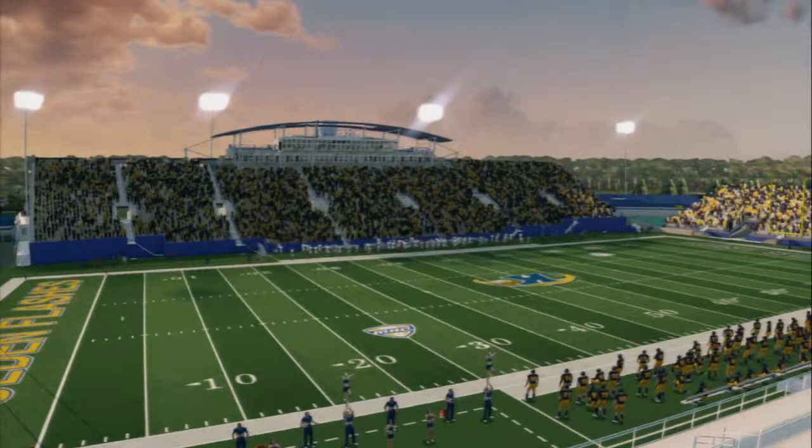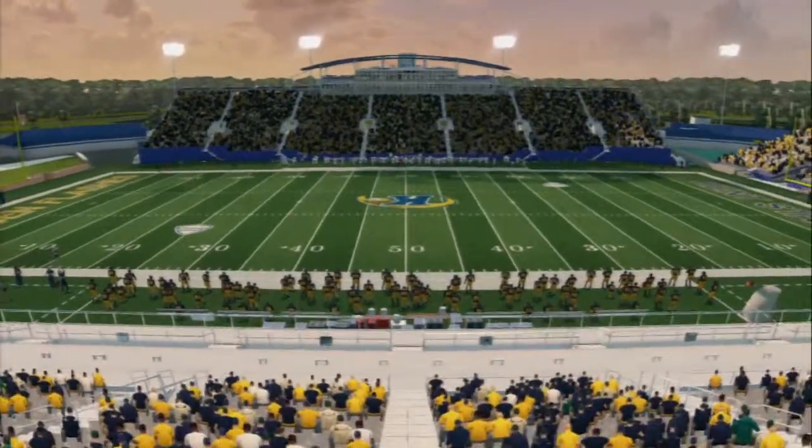This is Dick Stadium in beautiful Kent, Ohio. These fans have come prepared for an exciting matchup.